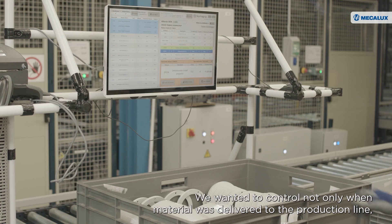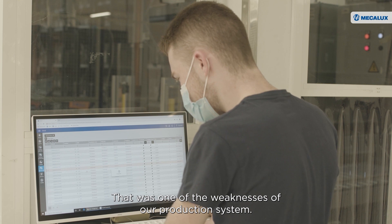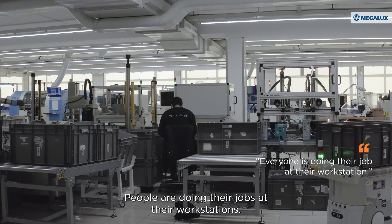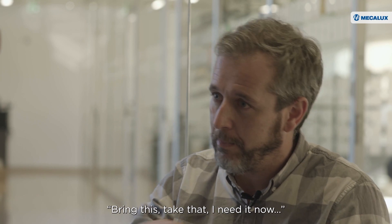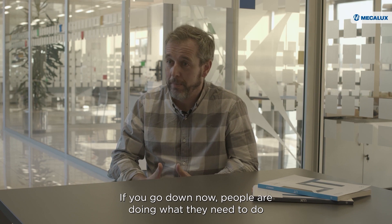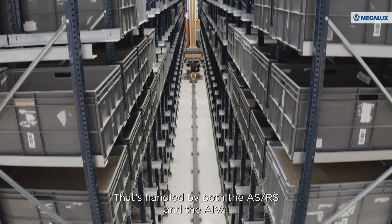We wanted to control not only when material was delivered to the production line, but also when we return that material to storage, continuing to track it. That was one of the weaknesses of our production system. Now, when you go down to production, you don't see people running. People are doing their jobs at their workstations. Managing materials was somewhat more chaotic in the past — bring this, take that, I need it now, especially because I've been waiting for an hour. This doesn't happen anymore. People are doing what they need to do and adding value to the product, not moving it from one place to another. That's handled by both the ASRS and the AIVs.